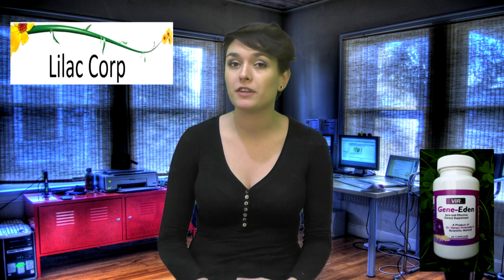Hey everyone, it's Ashley here with Lilacorp, the sellers of Gene Edenvir, the powerful antiviral supplement for herpes, HPV, and a few other viruses. If you want to learn more, please feel free to click on the bottle in the corner of the video at any time.